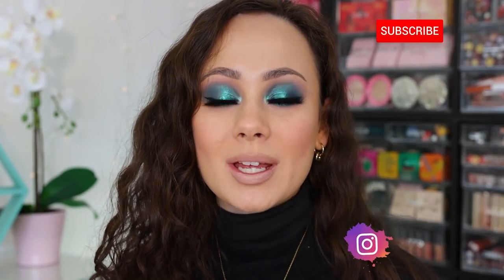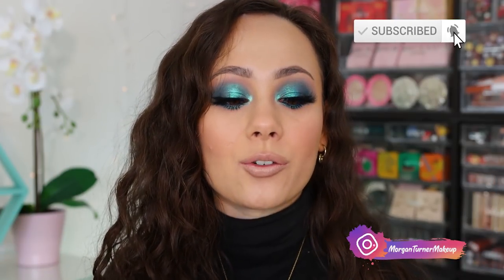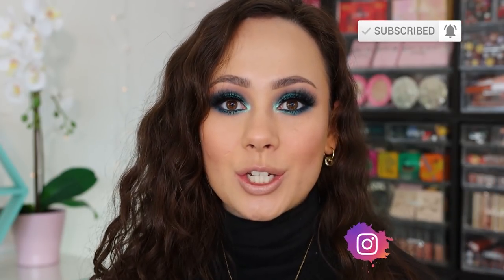Hey guys, welcome to my channel! For today's video we are doing a Swatch and Sip. If you're new to my channel, Swatch and Sip is where I sit down and play with eyeshadows — we swatch some beautiful eyeshadows and drink a little bit. Today I'm drinking Horlicks, it's like malt in hot milk, it's delicious. We had a virtual work day because it was really icy, so a hot drink was just what I needed.